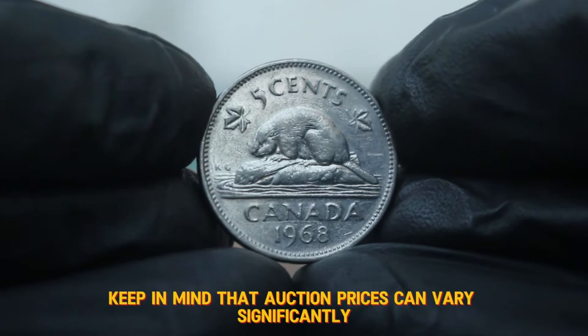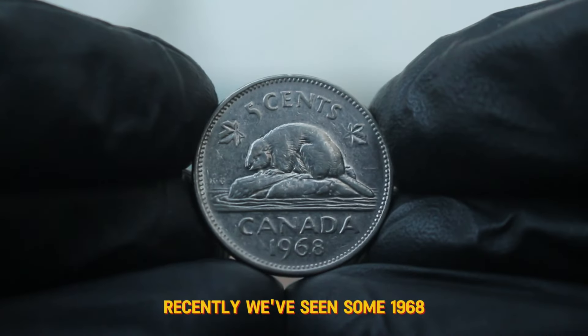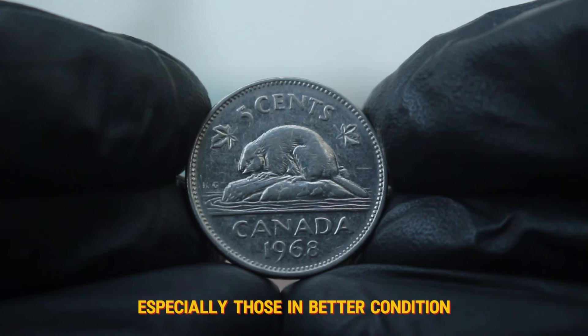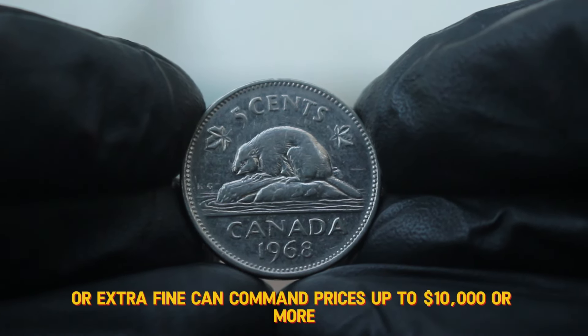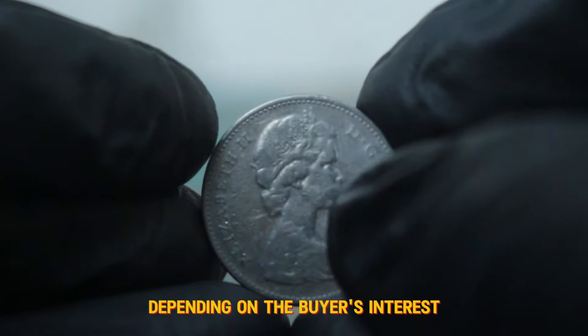Keep in mind that auction prices can vary significantly. Recently, we've seen some 1968 large date coins sell for higher prices, especially those in better condition or with unique provenance. Coins graded as very fine or extra fine can command prices up to $10,000 or more, depending on the buyer's interest.